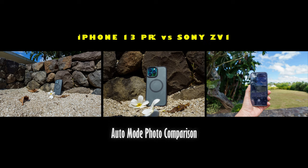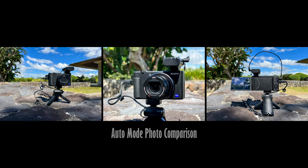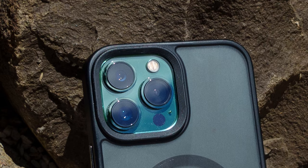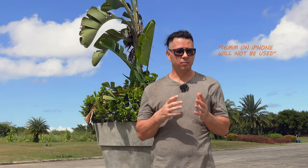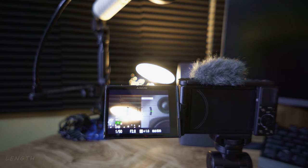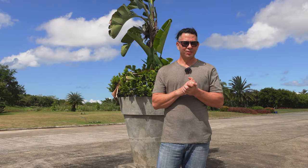I'm going to take the Sony ZV-1, which I'm recording on right now, and the iPhone 13 Pro Max and compare how their auto photos do using their main camera and telephoto camera. Now, the reason I'm not going to use the ultra wide for the iPhone 13 Pro Max is because the Sony ZV-1 only has a focal range of 24 to 70 millimeter. So we will stick with those two. Let's get this comparison going.